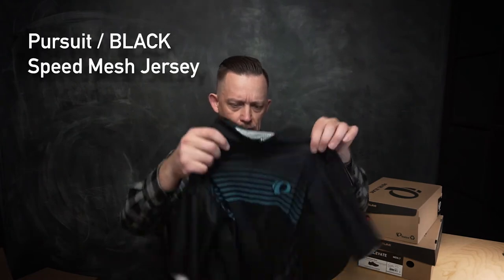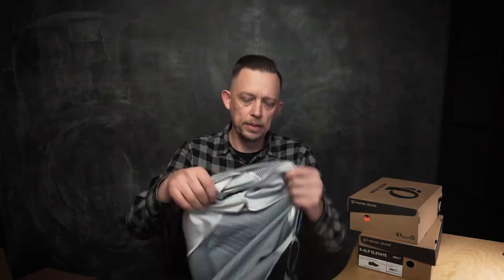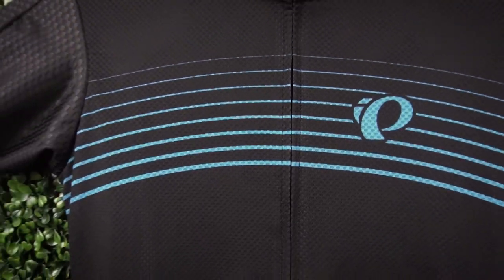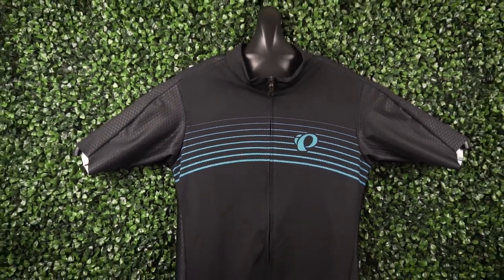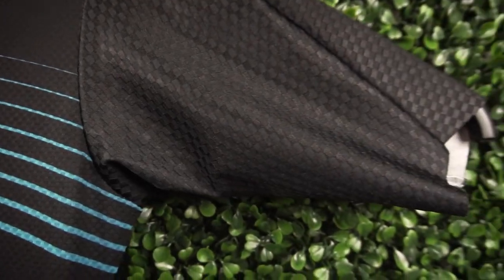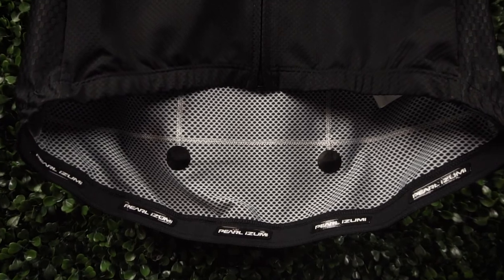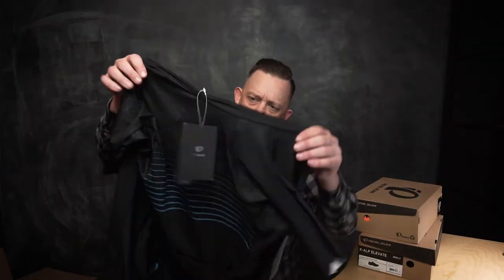Jersey-wise, there's a lot of stuff going on with this one — really digging the details. And then the Alfinitas: laser cuts on the sleeves, normal three pockets on the rear, lots of different fabrics depending on where it's supposed to be. Super stretch areas that have a little bit stronger material. I'm really digging what I'm seeing.